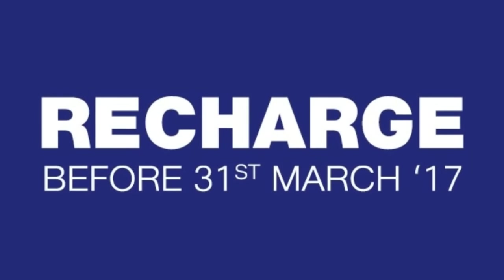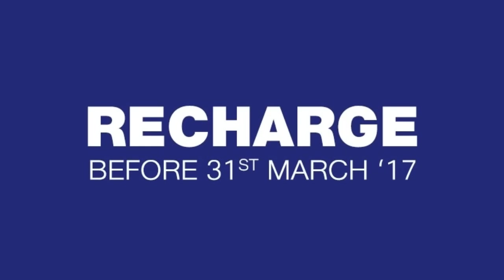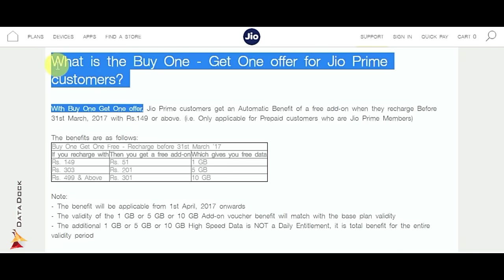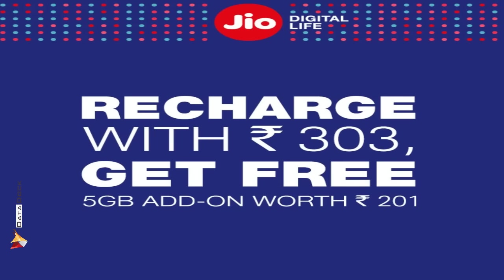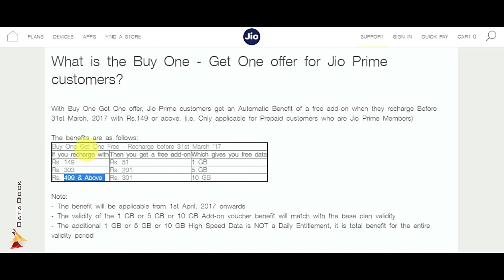If you are using Jio, you need to go to Jio Prime Membership to access the Buy One Get One offer. As you can see on the screen, there are details of the Buy One Get One offer on Jio's official website. However, it is not explicitly written on their website.